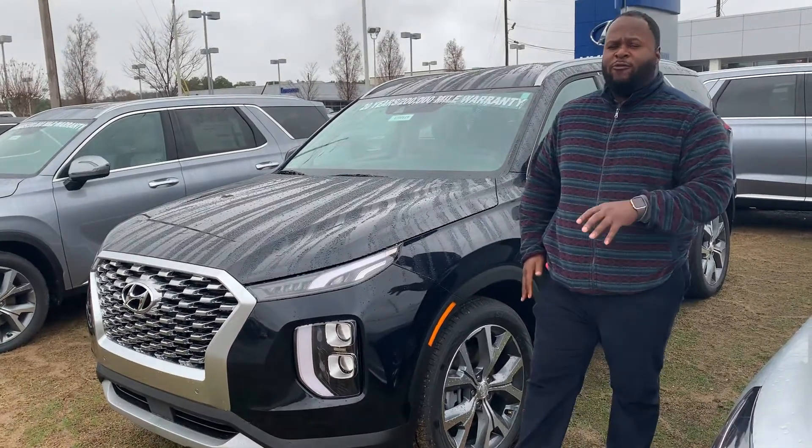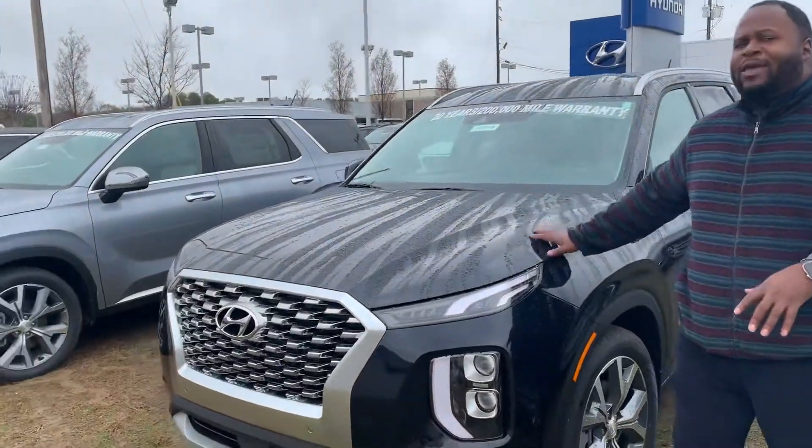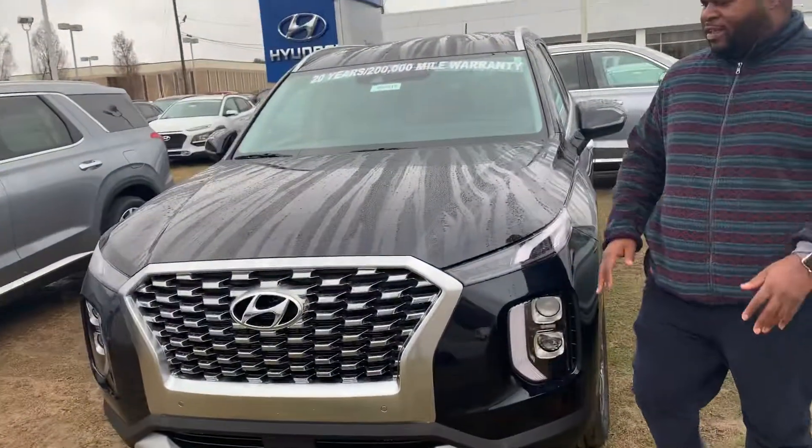Hey, it's Xavier here from Tamron Hyundai. Thank you for your inquiry on a brand new Hyundai Palisade. If you see, I have some right behind me. This is a beautiful vehicle — let's take a look at it.